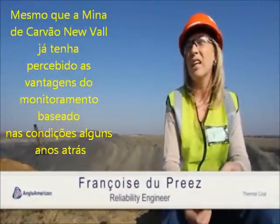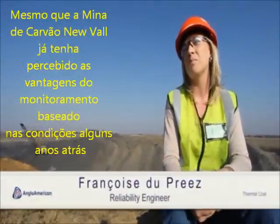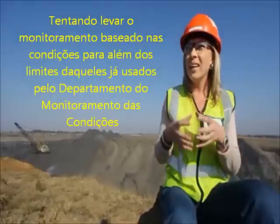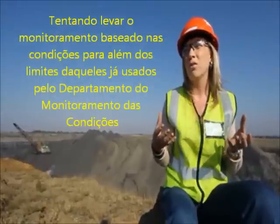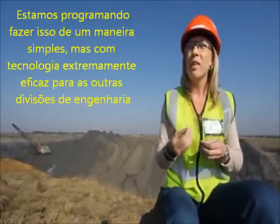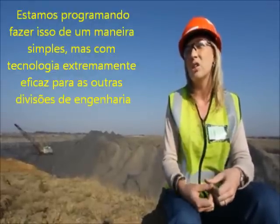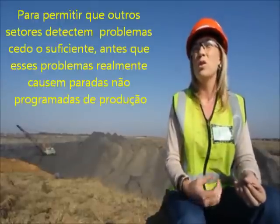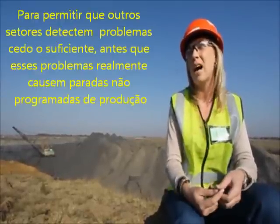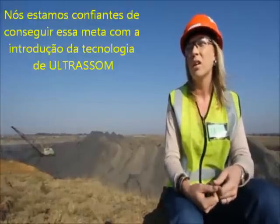Even though New Val Colliery has already realized the benefits of condition monitoring a couple of years back, we are now looking to further expand by taking condition monitoring across the boundaries of only the condition monitoring section. We're looking to do this by providing simple but very effective technology to the other engineering sections, to allow them to detect problems early enough prior to those problems actually causing downtime, and we're hoping to achieve that by the introduction of ultrasound technology.